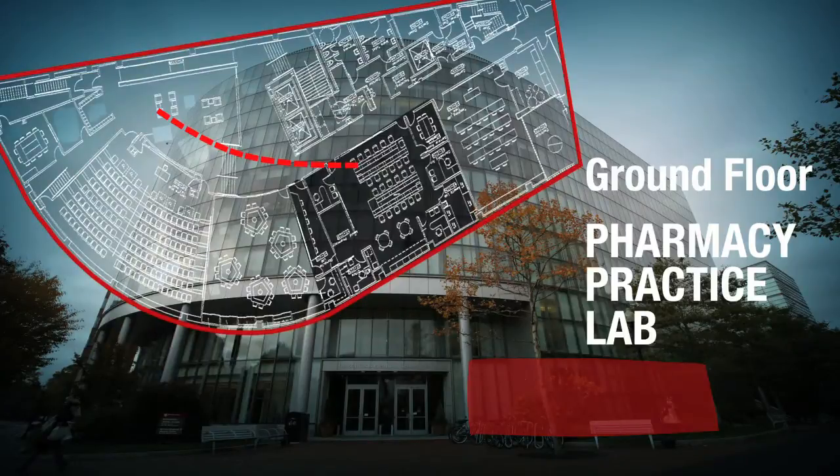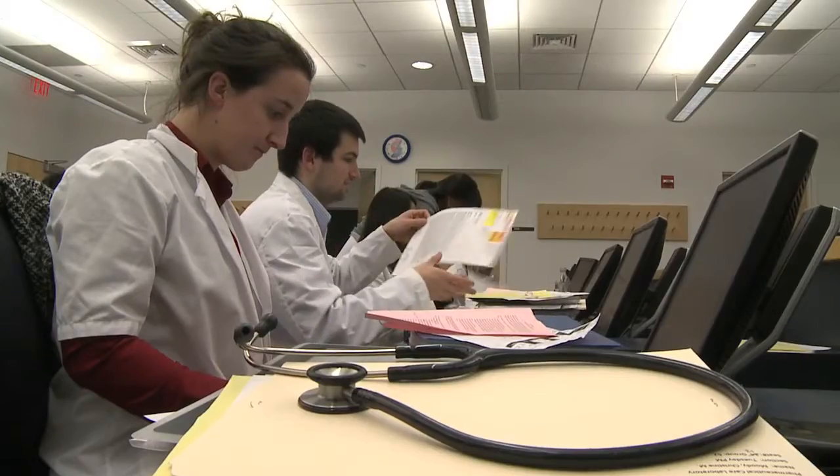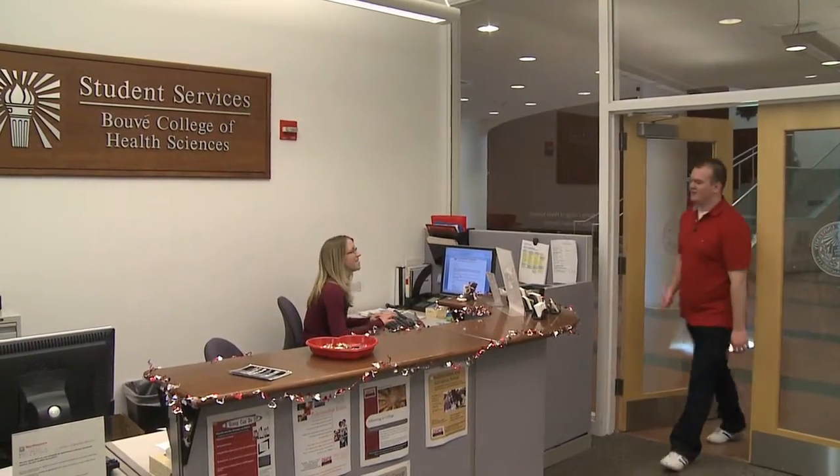We have a pharmacy practice lab. This is where upper-level pharmacy students get to get real-world experience. These are our fifth-year pharmacy students. They're basically learning all about pharmacy practice. We even have a computer system where they're entering prescriptions, printing the labels, and basically taking it from the very beginning of the prescription to the end where they're counseling the patients. We're a really great community of students — all future healthcare professionals. We've got all the resources we need with the student services offices here in the building.